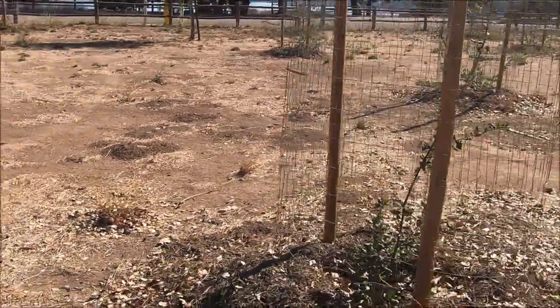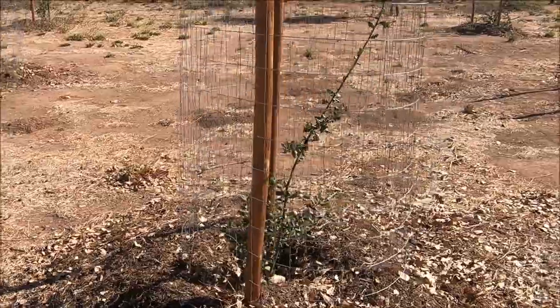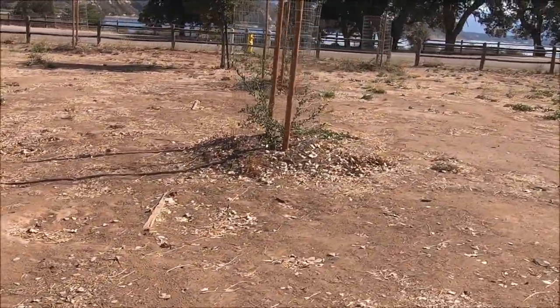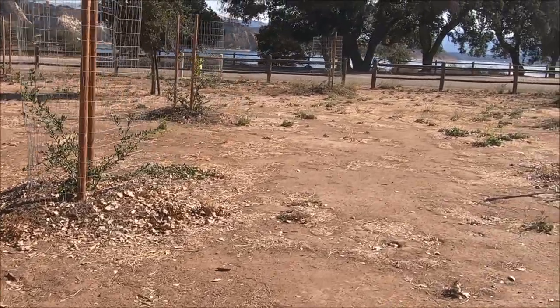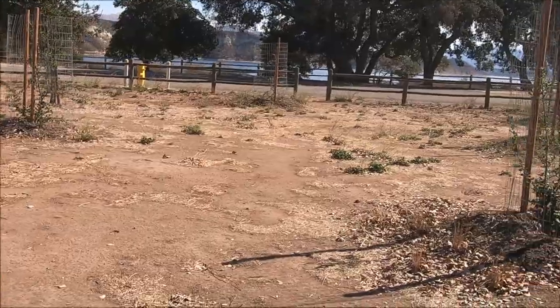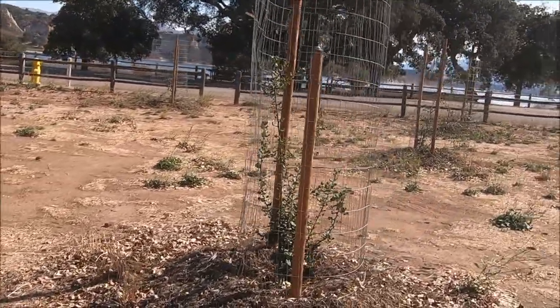Looks like they're rehabbing this area, putting in some new oak trees. I absolutely love oak trees. I just love the way they look — how green they are, they produce acorns, and the bark is so interesting looking.